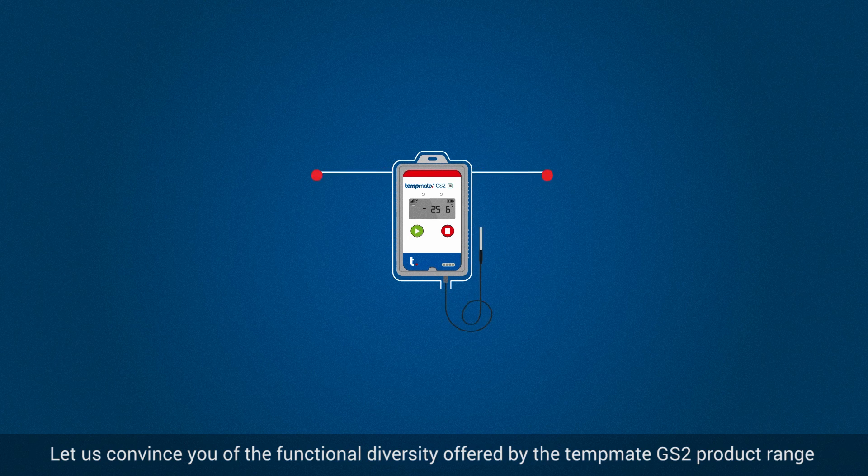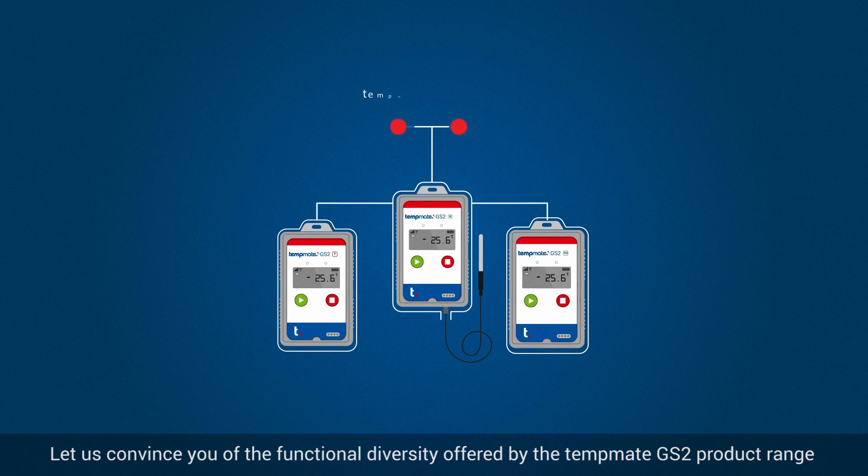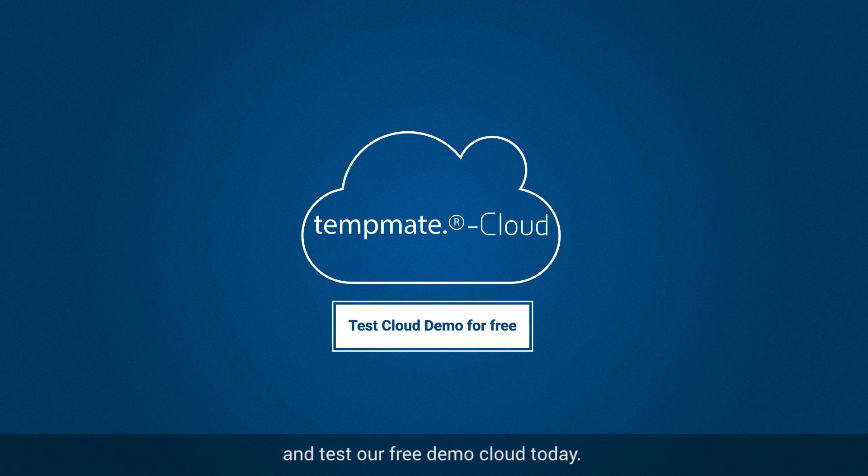Let us convince you of the functional diversity offered by the TempMate GS2 product range. And test our free demo cloud today — no registration required.